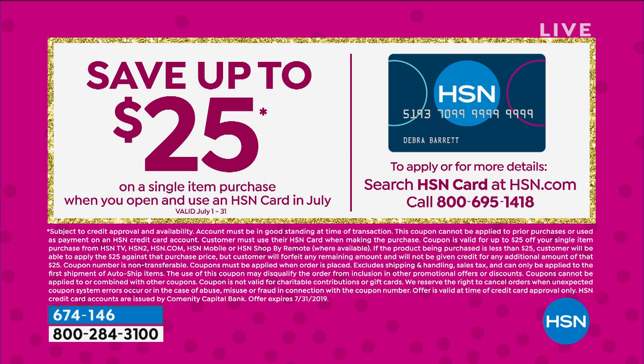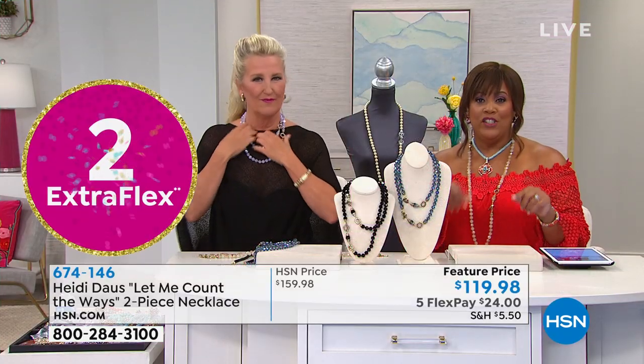Use your HSN credit card — I do hope you use it if you already have it, because you'll get an additional flex and that price goes down to $20. You save $25 on any item just by applying and getting approved for your HSN credit card. Call that number on your screen or go to hsn.com.